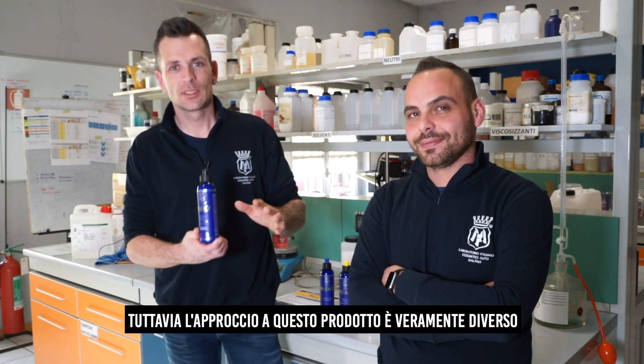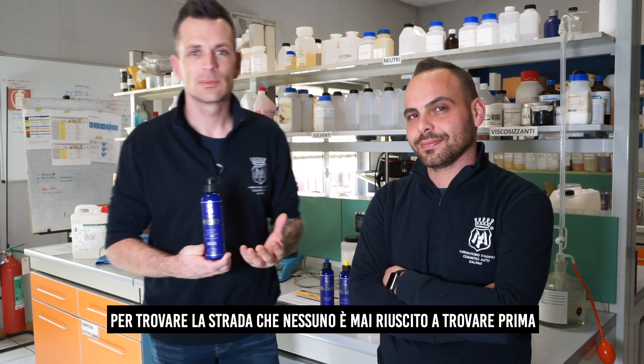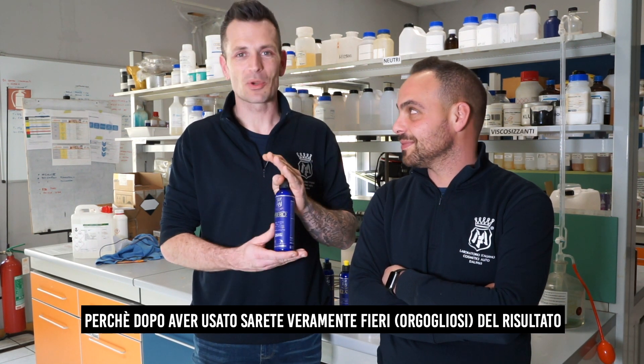However, the approach on this product was a little bit different because here in Labo Cosmetica, we try to innovate — to find the angle that has not been found before. So we take the competitors and we try to find their weak spots so we can turn them into a strong point. And in this case we created Fiero. Fiero — Latin for the word proud — because after this product you will be very proud with the result.